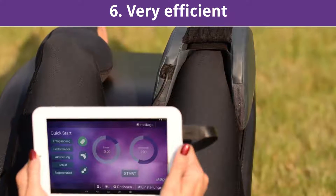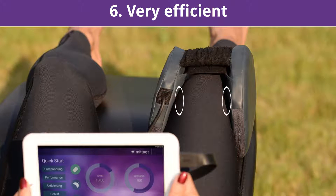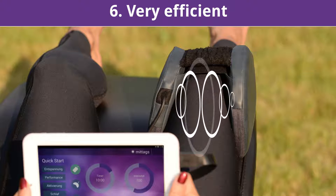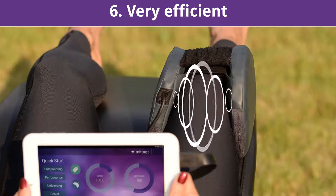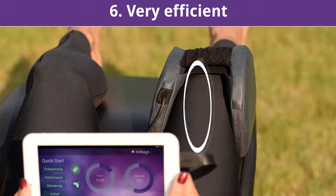The Omnispot is a full-fledged Helmholtz applicator. The physically described Helmholtz effect ensures a homogeneous magnetic field in the exact center of the two opposing magnetic field coils. Omnispot uses this effect and provides a uniform magnetic field, with virtually no loss of efficiency in the center of the two coils applied.